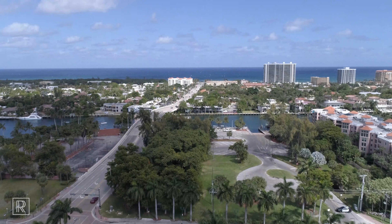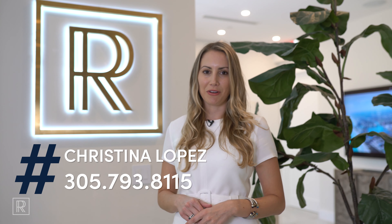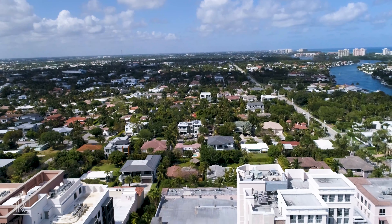Make Royal Palm Residences your new home. Prices start at 2 million. For more information, contact Christina Lopez at 305-793-8115, or come visit us at our sales gallery at 490 East Palmetto Park Road. I hope to see you there.